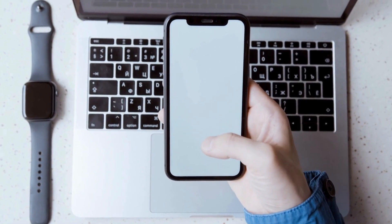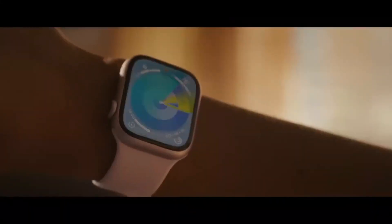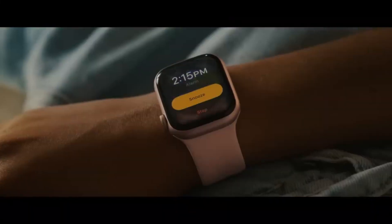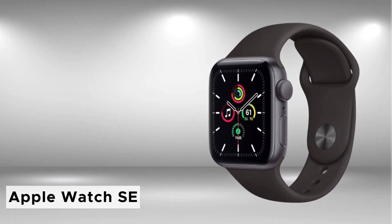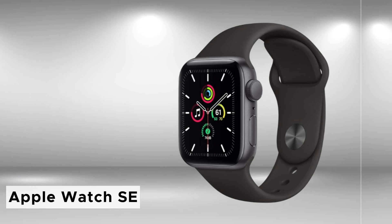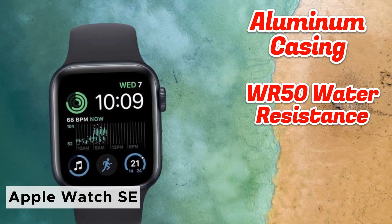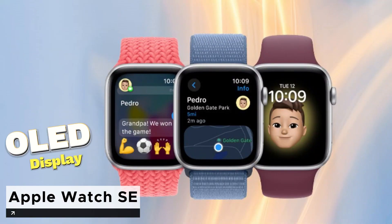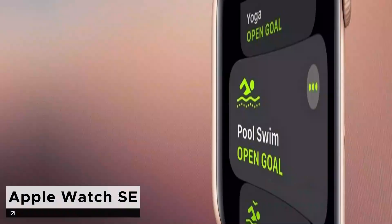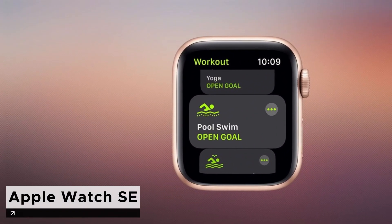If you're seeking a smartwatch tailored for iOS devices that offers an intuitive user experience, excellent build quality, and top-notch performance, the Apple Watch SE stands out as the best budget option for iOS users in 2024. Sporting a robust aluminum casing and a 5ATM water-resistance rating, it promises durability alongside a choice of three colors. Its crisp OLED display ensures clear visibility under any lighting conditions, with size options of 40 or 44 millimeters.